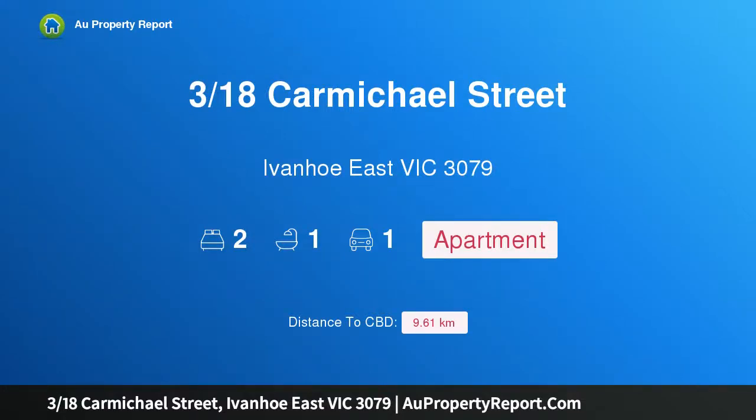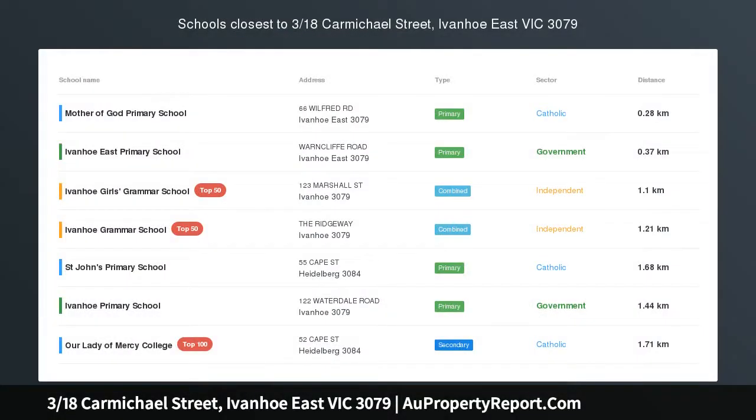Hi, I am glad to introduce property 318 Carmichael Street, Ivanhoe East, Victoria 3079.